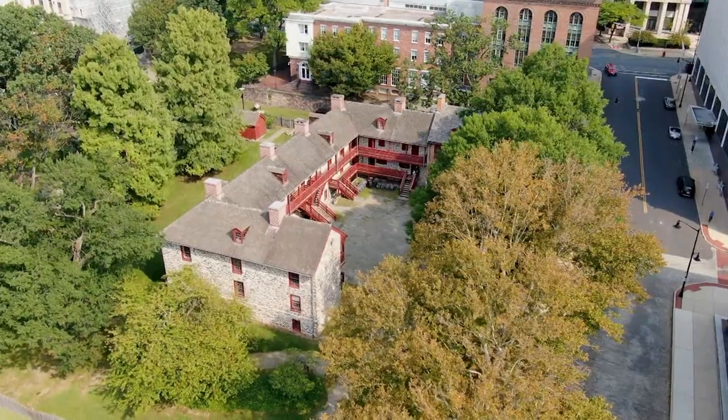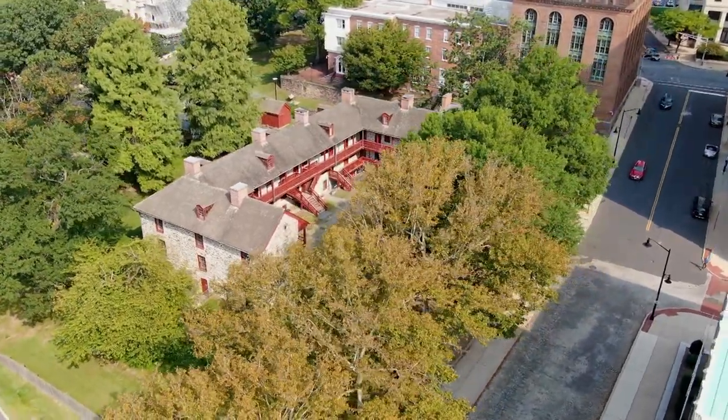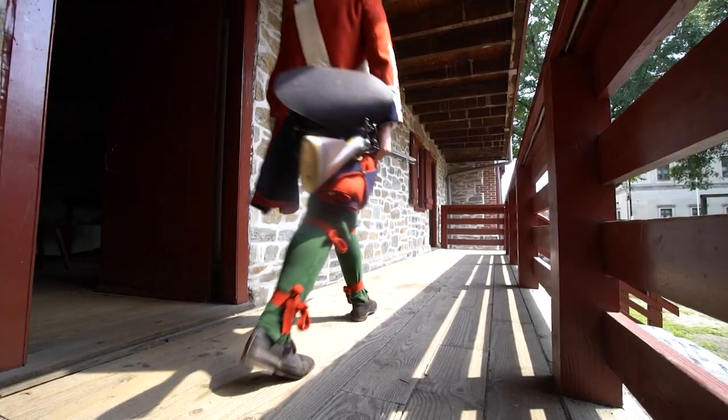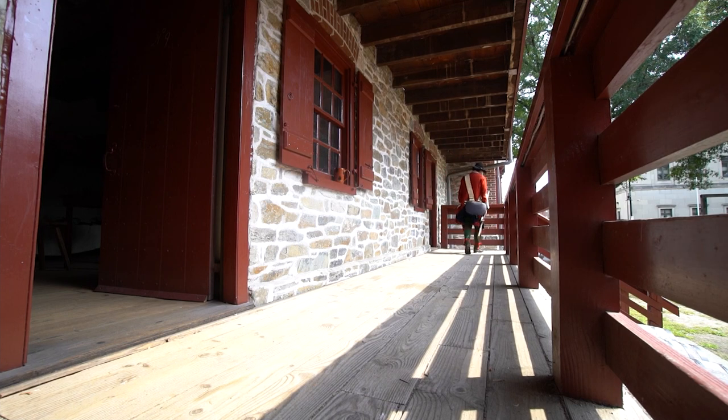This building was constructed in the year 1758, built to house British soldiers. Behind me I have a soldier here of the Seven Years War, of the French and Indian War. The five barracks that were built to house British regular soldiers — the Redcoats — dotted all through central New Jersey, from Burlington, here, New Brunswick, Perth Amboy, and Elizabethtown.